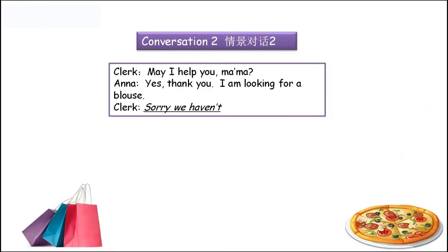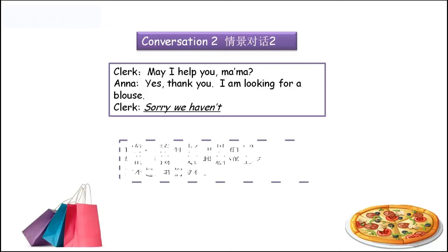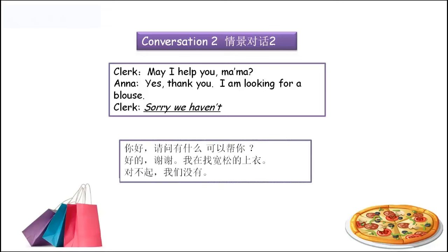OK，我们继续来看一下改编后的情景对话2. 'May I help you, ma'am?' 'Yes, thank you. I'm looking for a blouse.' 'Sorry, we haven't.' End of the story — 然后这单买卖就黄了，因为他根本就没有这种衣服卖。你好，请问有什么可以帮您？好的谢谢，我在找宽松的上衣。对不起，我们没有。Thank you. What a pity.